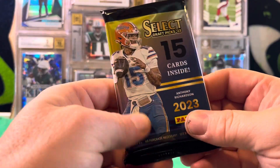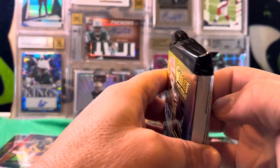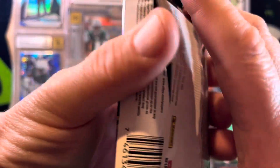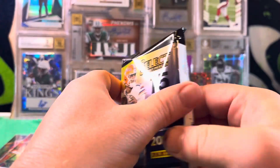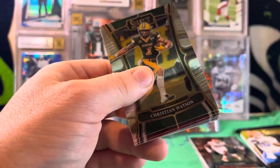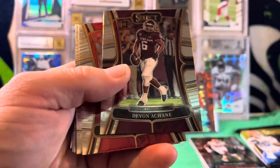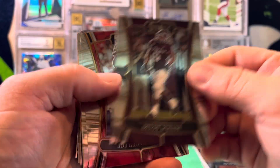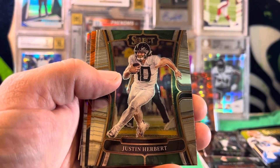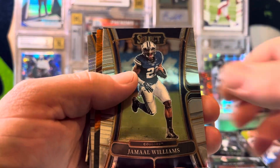Next pack. It feels like we got pointed — it feels like the points are right on top. Never mind, it's just shifted. We've got Christian Watson, Gronk, Herbie, Emmett Smith, Jamal Williams. Setting both of those down — we just got an enormous hit, folks. Enormous. But we're going to go through the rest of the pack and come back to that.